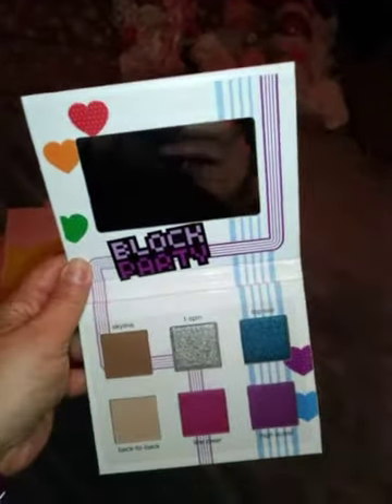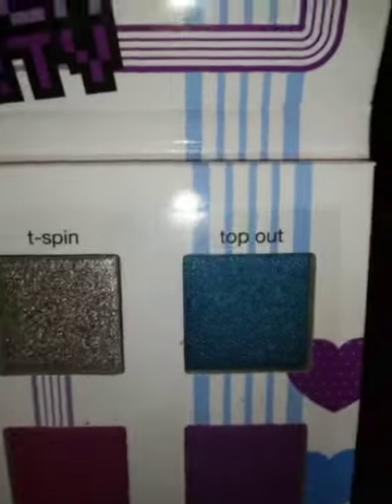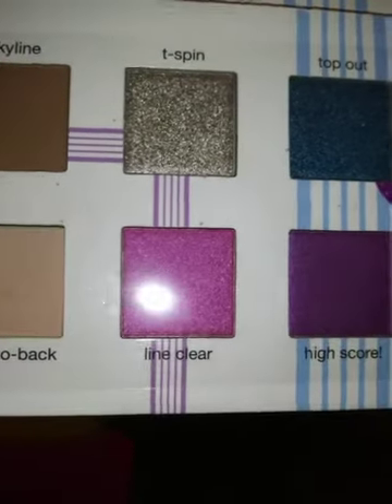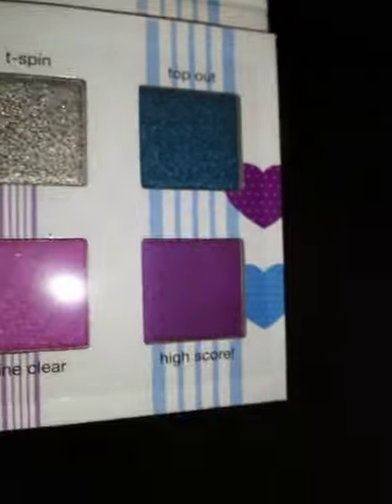This is what I was kind of impressed with — this is the second month in a row that I'm getting an eyeshadow palette. This one is called Tetris times Ipsy and they're calling it Block Party. It has some pretty intense colors and comes with a mirror. The shades are named Skyline, T-Spin, Top Out, Back to Back, Line Clear, and High Score. Some of them are very glittery and some are a little flatter, but they're very pretty colors.